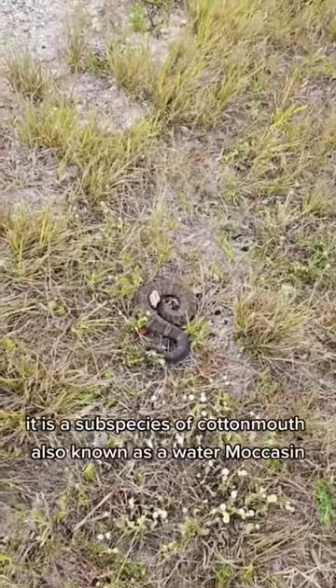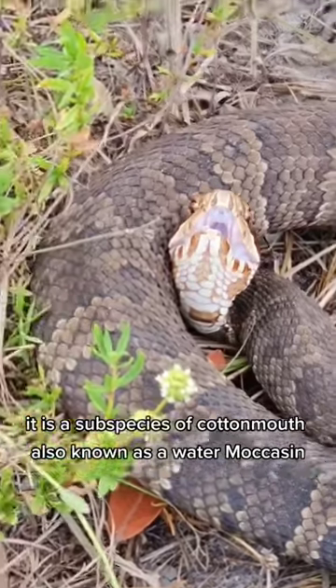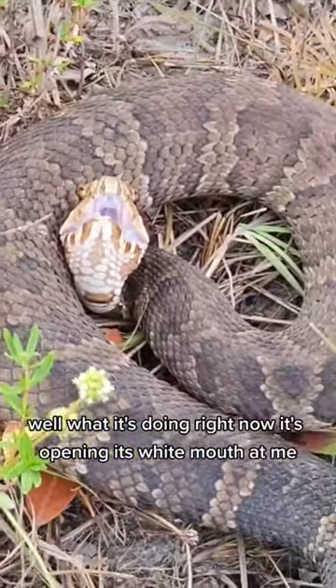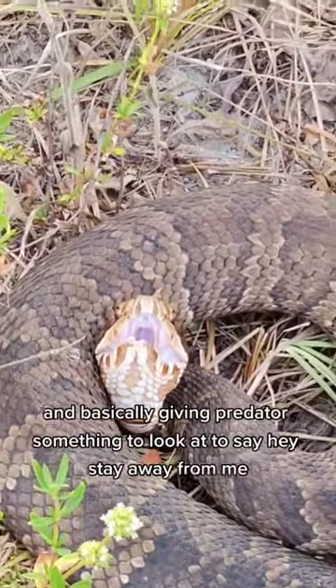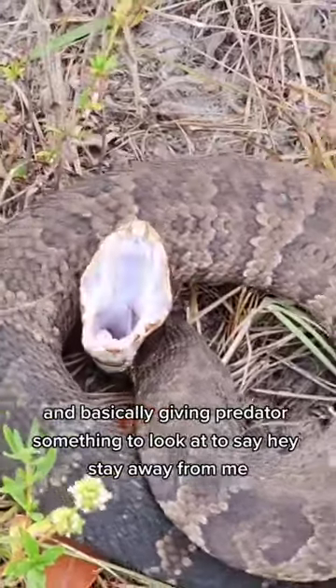This is a Florida cottonmouth. It is a subspecies of cottonmouth, also known as a water moccasin. Why is it called a cottonmouth? Well, what it's doing right now — it's opening its white mouth at me and basically giving predators something to look at to say, hey, stay away from me.